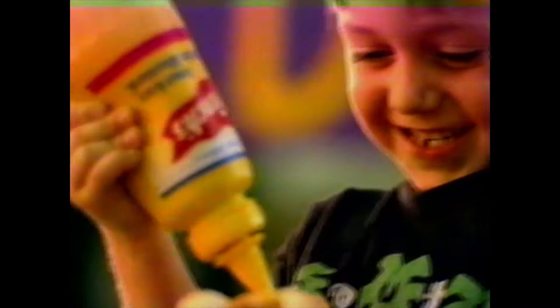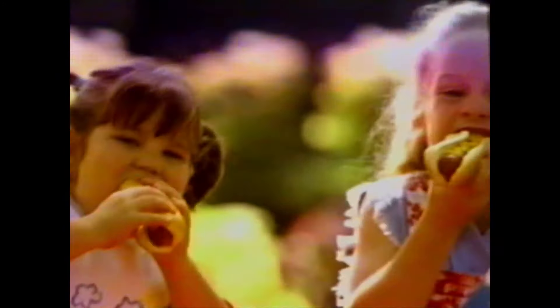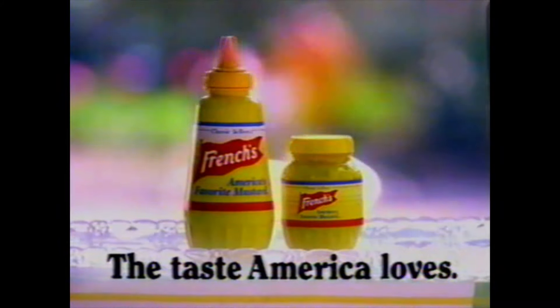The mustard that makes the difference is French's. With the finest ingredients and the delicious taste everyone loves. French's — the taste America loves.